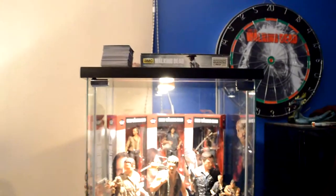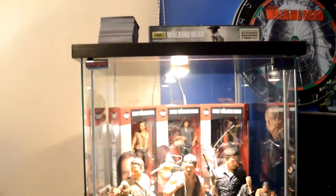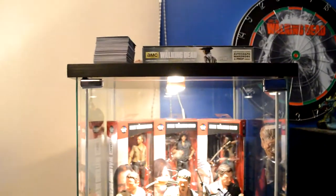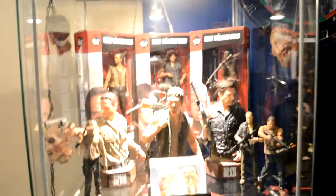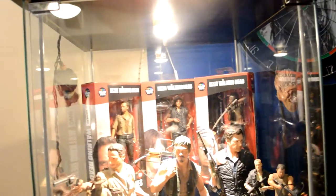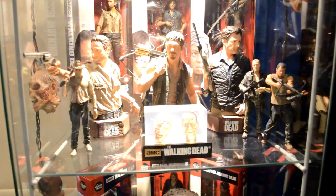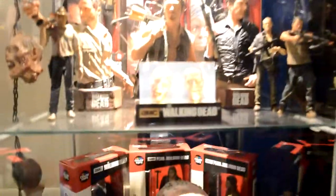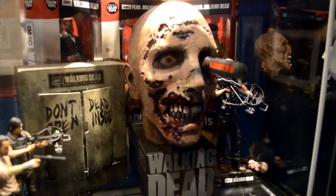Now moving over to the glass display. You can see I have the Walking Dead dartboard, but we're moving on to my glass display. I've got one box of cards I just opened for Christmas — haven't taken out the autographs yet. Then I move into the Color Top series which are phenomenal, really well detailed. Then you've got three busts of Rick, Daryl, and the Governor, plus some figures and a Walking Dead paperweight.